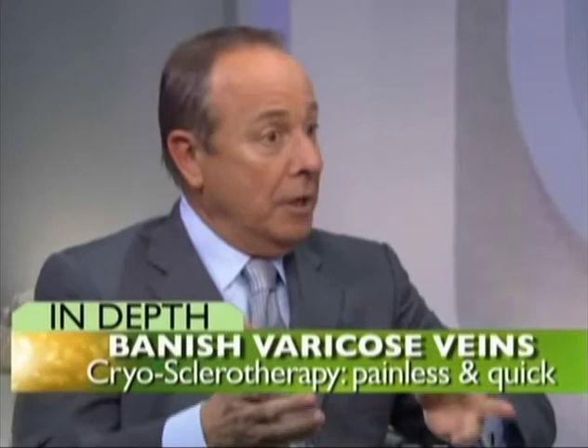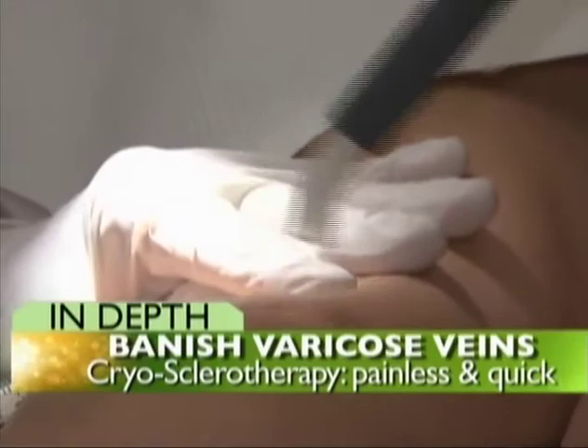So they're the big bulging ones. Treating the spider veins is pretty simple — we inject a solution into the vein, that's called sclerotherapy. The solution irritates the inner lining and the vein closes and disappears.